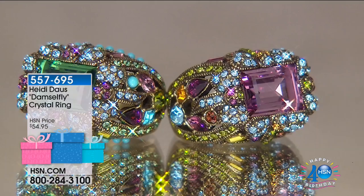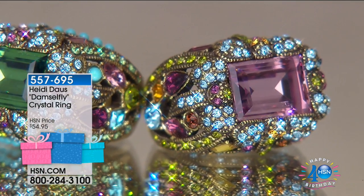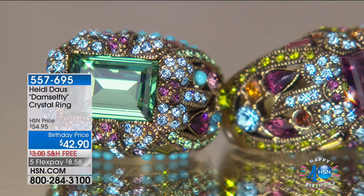This is the damselfly. You know, there are two kinds of dragonflies. A boy dragonfly is called a dragonfly, and the lady one is a damselfly. If you're wondering how much it is — $42.90.